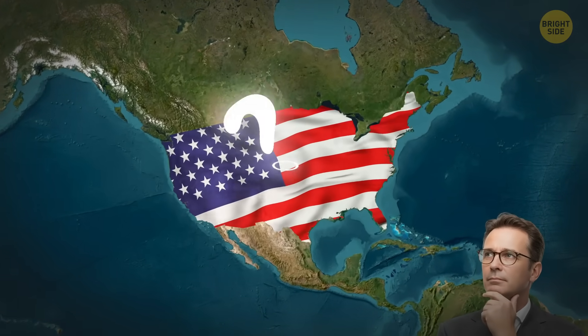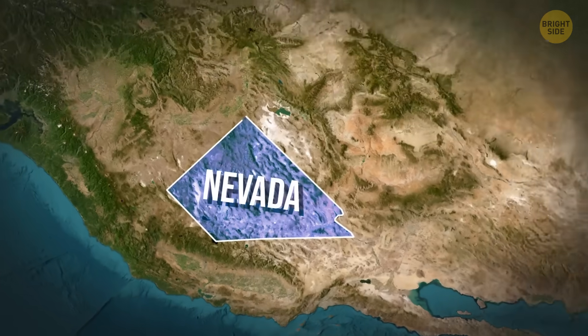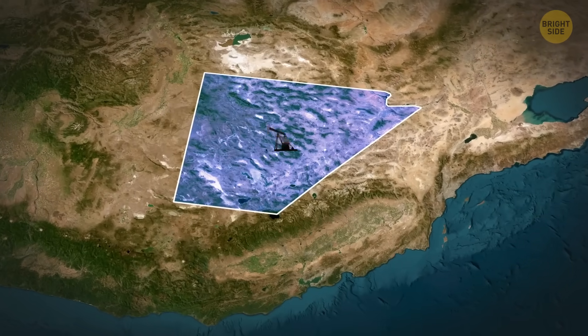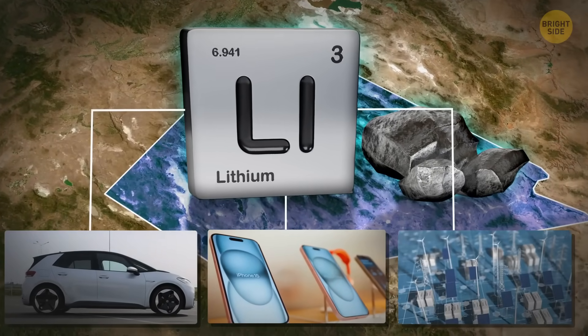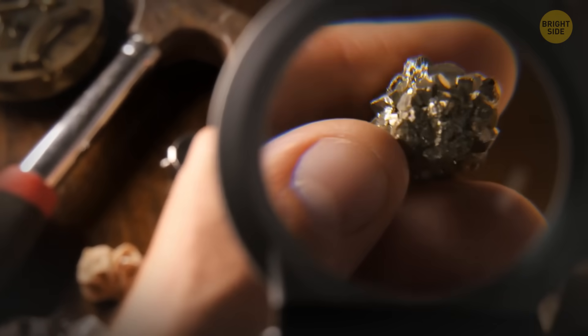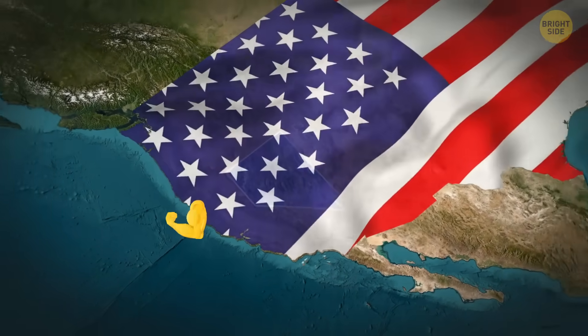Have you heard of Thacker Pass in Nevada? Probably not, but you should. There's something so valuable here that the U.S. government invested around $2.26 billion to get it. No, it's not oil — that's a bit old-fashioned. It's lithium, the lifeblood of electric vehicles, smartphones, and renewable energy storage. White gold, so to speak. And successfully mining it out from Thacker Pass could maybe reshuffle the global balance of power.